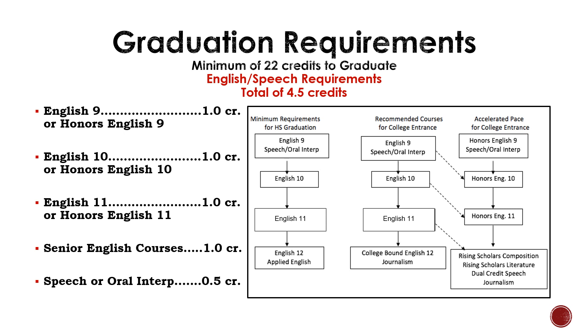To graduate from Brandon Valley High School, students need to earn four and a half credits of English. Within these four and a half credits, classes must include English 9, English 10, English 11, Senior English courses, and Speech or Oral Interp.